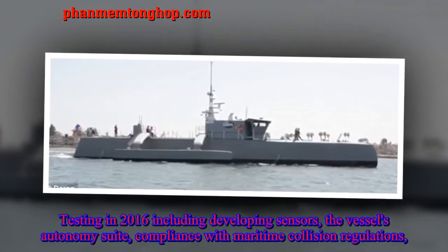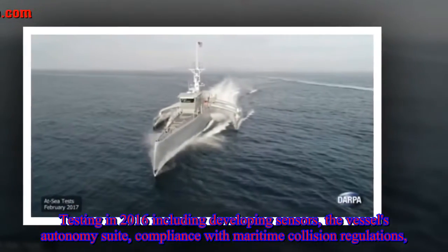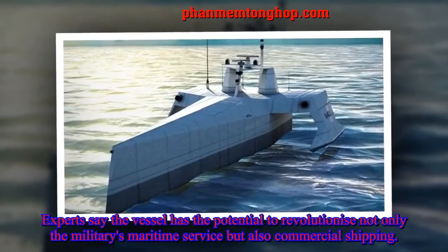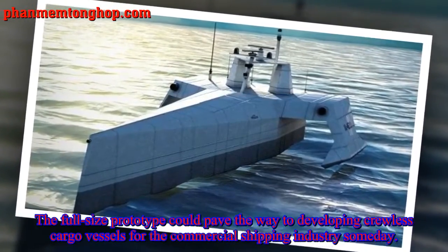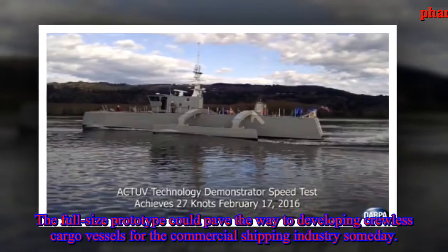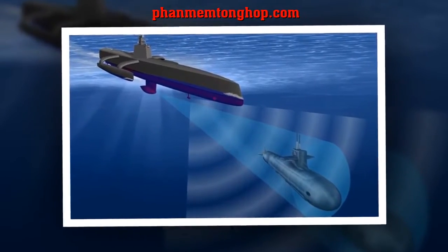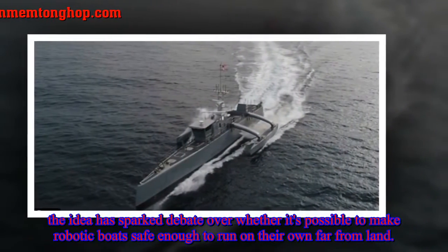Testing in 2016 included developing sensors, the vessel's autonomy suite compliant with maritime collision regulations, and proof-of-concept demonstrations for a variety of U.S. Navy missions. Experts say the vessel has the potential to revolutionize not only the military's maritime service but also commercial shipping. The full-size prototype could pave the way to developing crewless cargo vessels for the commercial shipping industry someday. Countries from Europe to Asia have been looking into developing fleets of unmanned ships to cut down on operating costs, but the idea has sparked debate over whether it's possible to make robotic boats safe enough to run on their own far from land.